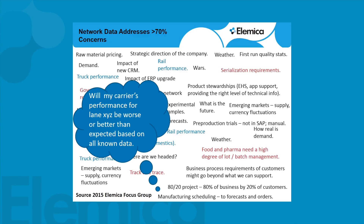Examples of that are: will my carrier's performance for lane XYZ be worse or better than expected based on all that data? As we get more and more information into our network and are able to find it for you, these are the kinds of questions we want to be able to answer.